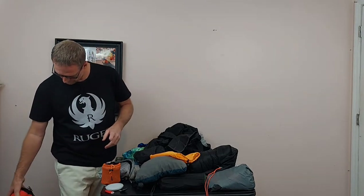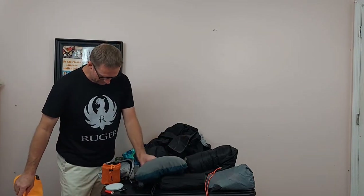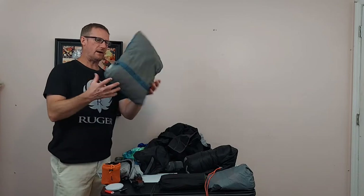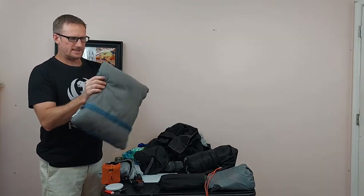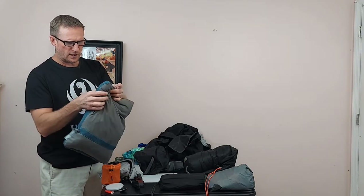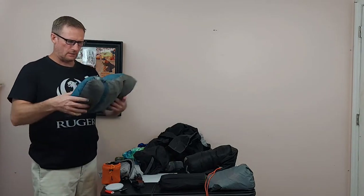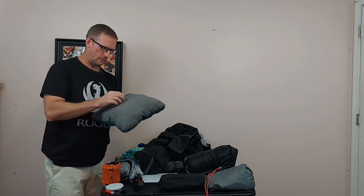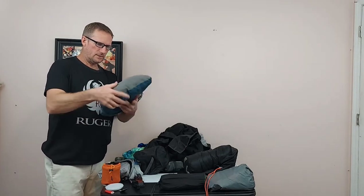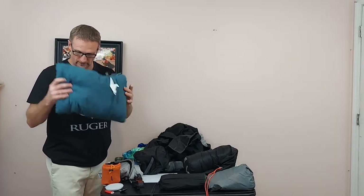That will fit inside the stuff sack along with the sleeping bag. I also have my pillow — this is not an air pillow, just a regular pillow. Inside they have down and pieces of foam, and it folds up and tucks inside itself, packs really small. I don't like air pillows — to me they feel like you're sleeping on a balloon. Once it sits out longer it fluffs up even more; really really comfortable, I really like it.